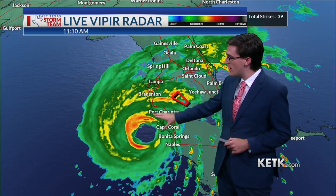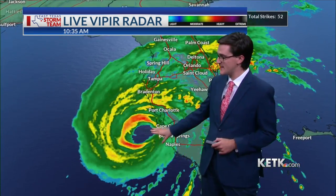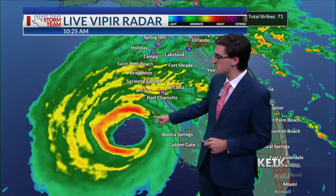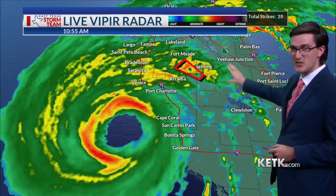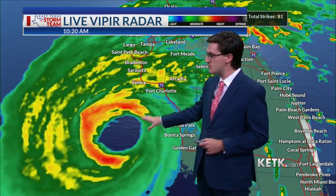The eye wall is now moving into western Florida right now. You can see that is the very clear eye of the hurricane, and you can see the heavy rain band wrapping around it where the yellows and oranges and reds are. That's called the eye wall, and that is the strongest part of the storm. When we say that the winds are 155 miles per hour, that does not mean the winds are that strong way out here. It's really in the eye wall where those strongest winds are.